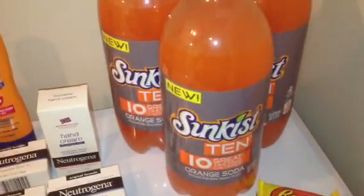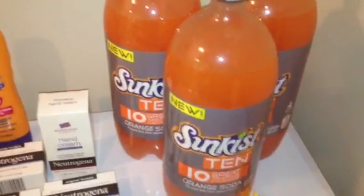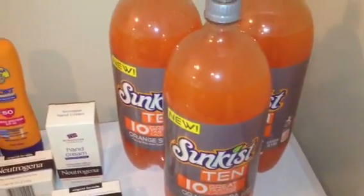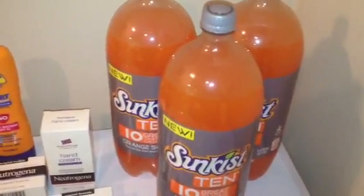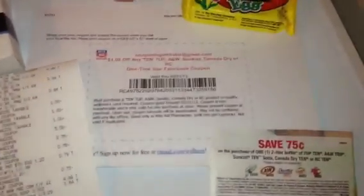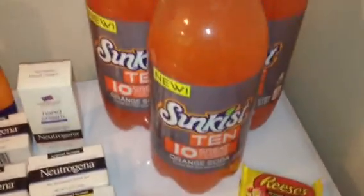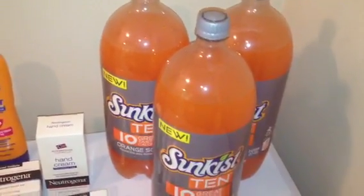These two-liters are in Rite Aid right now for $0.99. I didn't even realize they were $0.99 — I thought they were regular price, $1.69. I figured it was still going to be a good deal because I am gold, which would have brought it down to like $1.30. And then we have these manufacturer coupons for $0.75 off of one. So you have the $1 off Rite Aid coupon and the $0.75 off coupon — that's $1.75 worth of coupons for a product that's $0.99, making it free with $0.76 in overage.